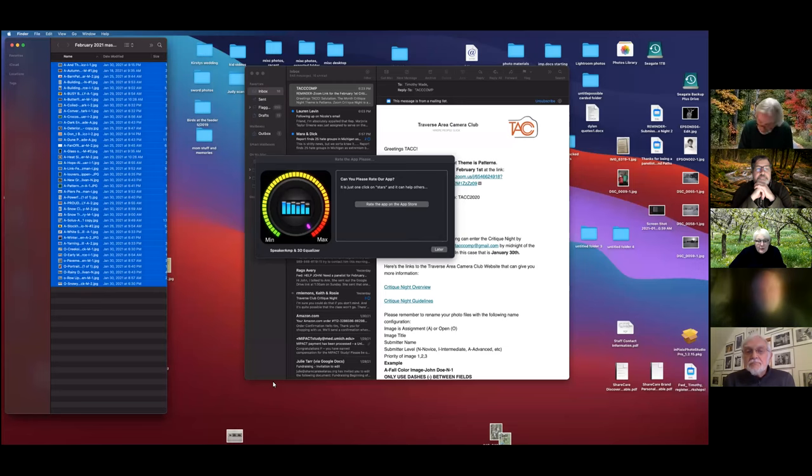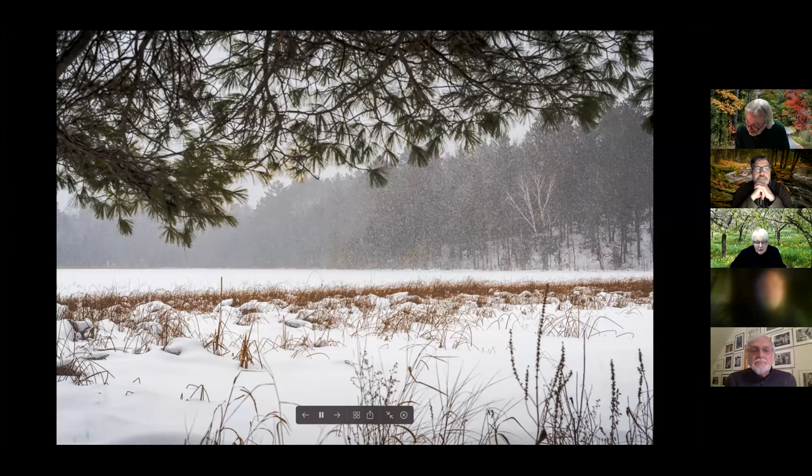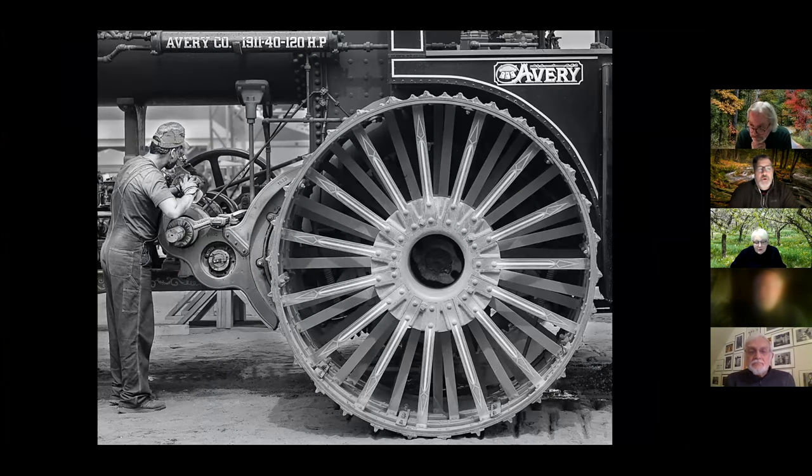The first image is from Jim Jervitz, reviewed by John Russell. John appreciates the sharpness and how well it works in black and white, noting it may be an Avery tractor. He loves that the subject is actively doing something rather than posing, and praises the tight crop and texture. Very well done.